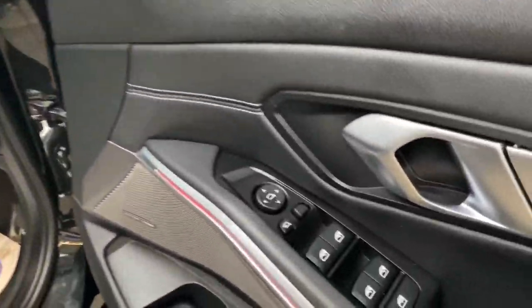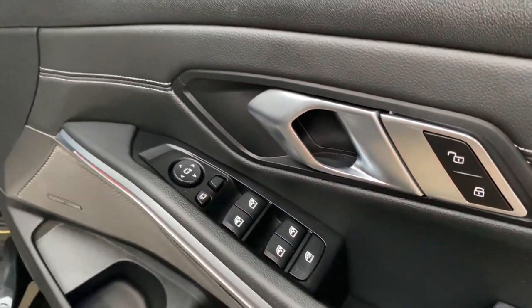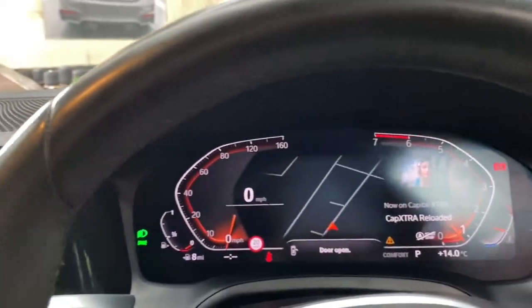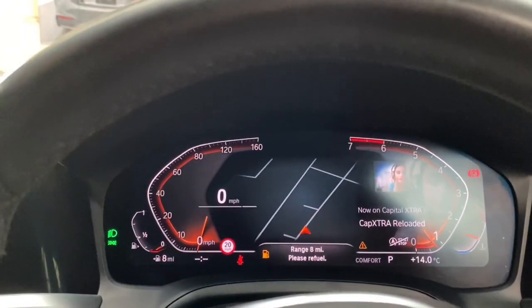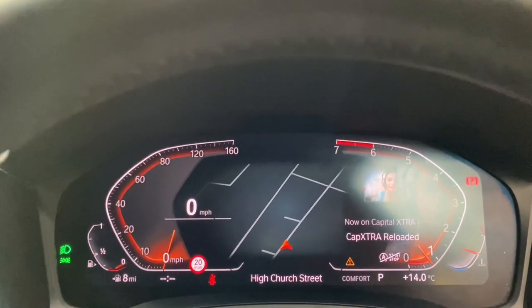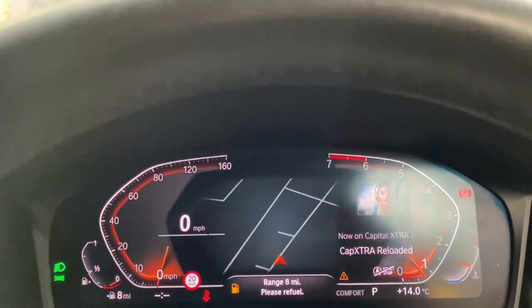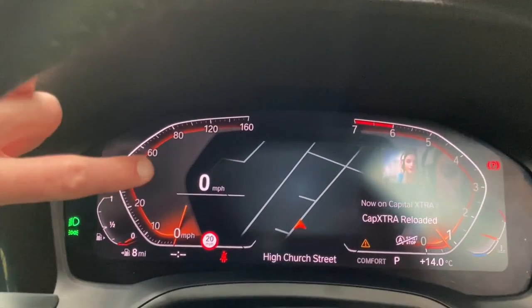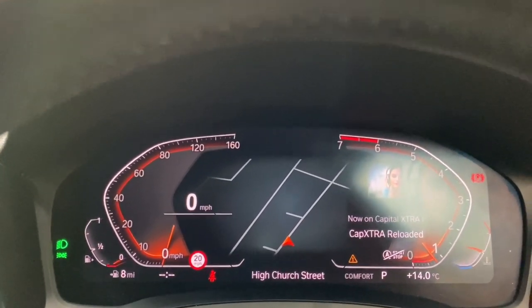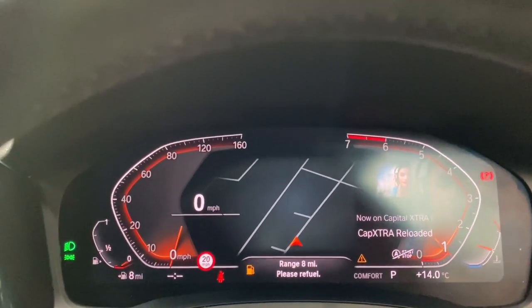It also comes with the power folding mirror function, which can be controlled either via the button here or using the lock button on the key fob. The first thing that greets you when you step inside a G20 series is the fantastic BMW Live Cockpit display. This is all interchangeable — you can change the map view for a display of your choice, and you get a digital speed display along with the RPM and analog-style digital speedometer to the right-hand side.